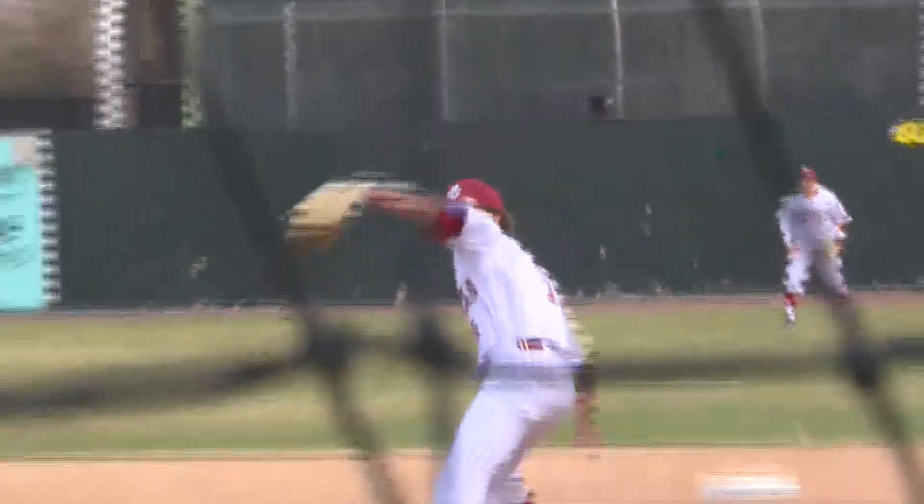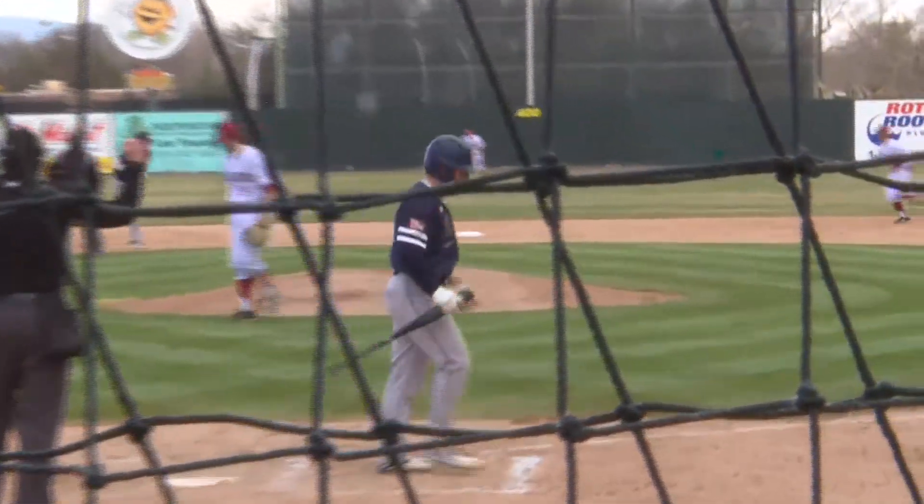Top of the fourth with one out, Wayne Mock shoots one out to right field and makes his way around the bases for the double. But Andrew Morris would not let it become more, striking out the next two batters, putting the ore diggers back on defense.